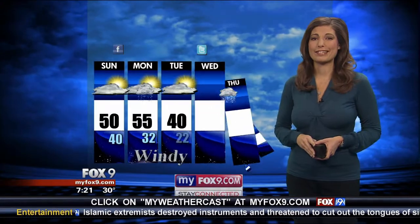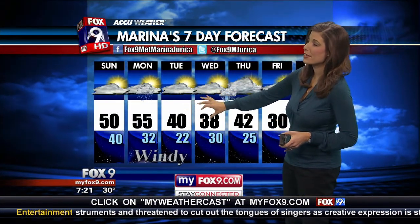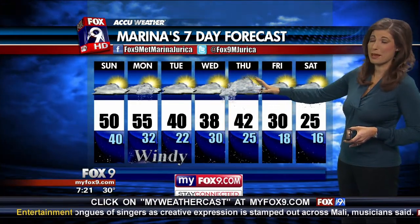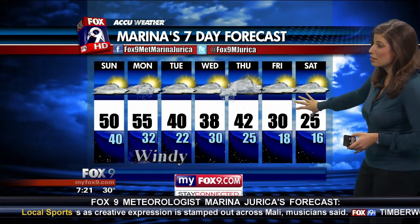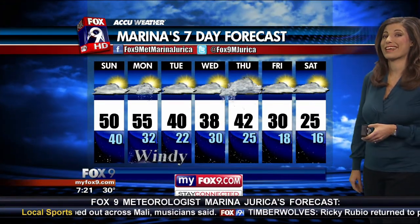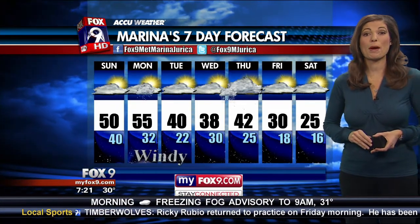We're going to be looking at a cooler Tuesday, but still not horrible — 40 degrees, about 38 on Wednesday. Then we've got a stronger cold front moving through Wednesday night into Thursday. That might bring us a little bit of a wintry mix before temperatures get much cooler by Friday and Saturday. So enjoy the 50s — it's a nice treat on this first weekend of December.